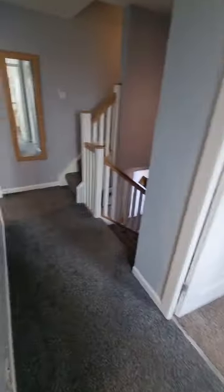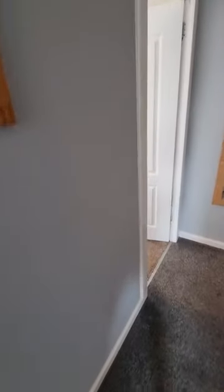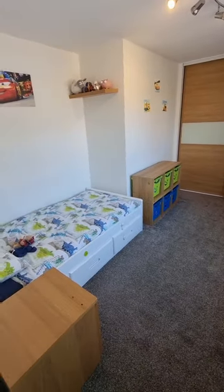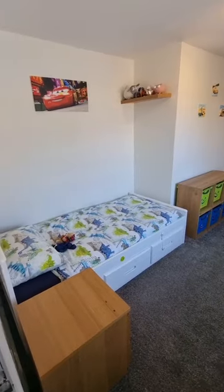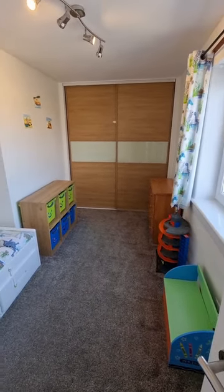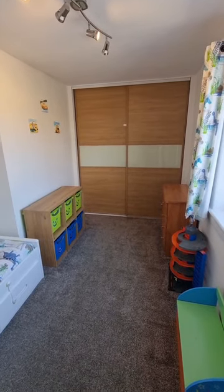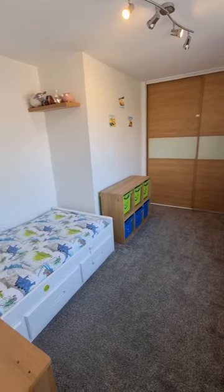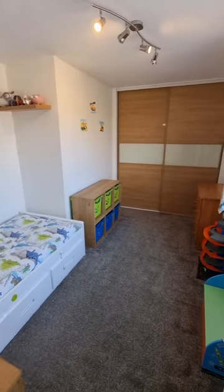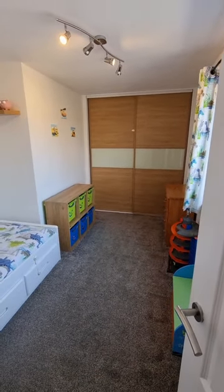Coming along the hallway, you have your third and final bedroom. You're really spoilt with the size of these bedrooms as they're all really generous sized. Currently has a single bed but you would easily get a double in this room. You also have your fitted wardrobes providing storage. Really spacious and again lovely and bright.